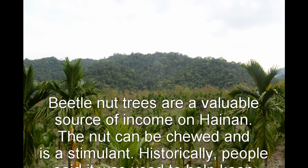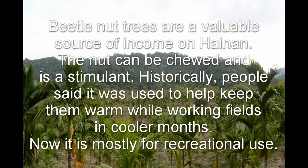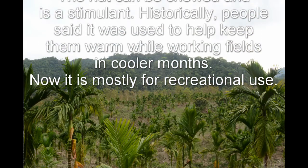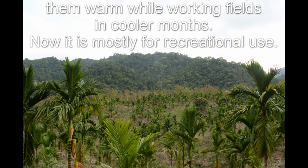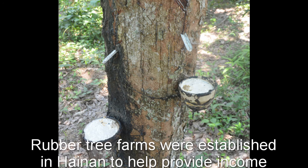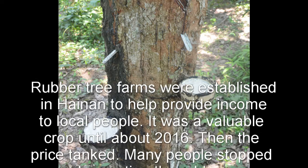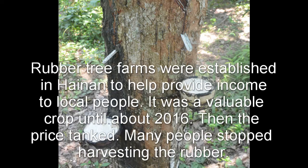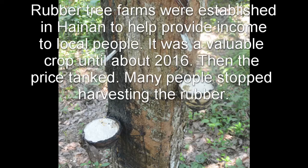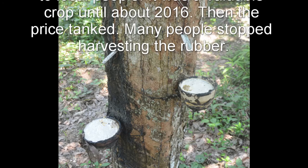It's tree farms — betel nut and rubber trees for the most part. Betel nut, or bing lang, is just a recreationally used drug, really. It's a stimulant and a lot of people use it. They have dry betel nut, fresh betel nut. It's a very good crop for local people and helps with the income. Rubber trees have been there for decades — it was a way to get money to local people. However, because of that, lots of forests were torn down, and most of it is now betel nuts and rubber trees, so there's not a lot of natural forest left.